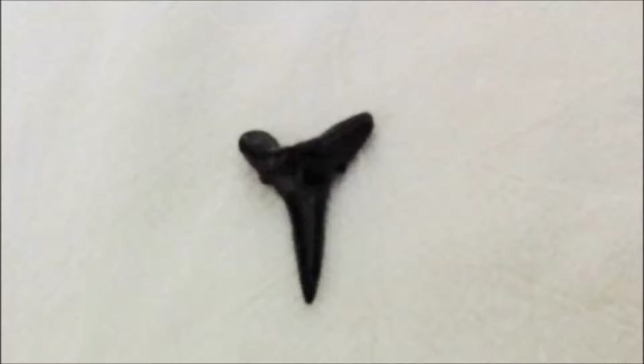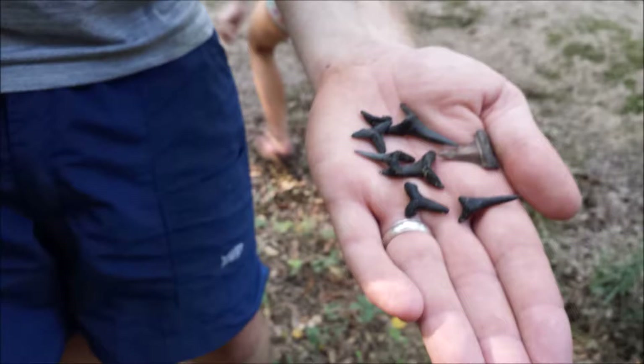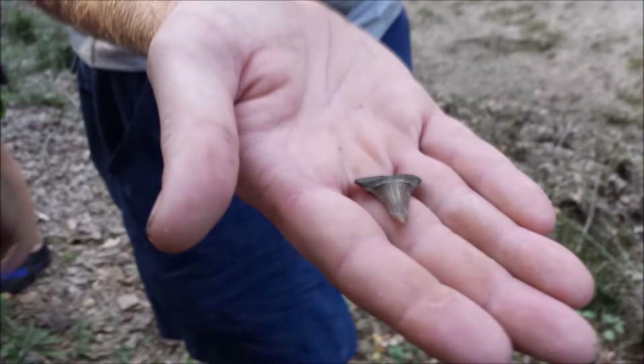Trahan Creek has a variety of fossils and other relics, such as this shark's tooth here, which is about 32 billion years old, as well as petrified wood, other fossils, and lithic debris, also known as arrowheads.